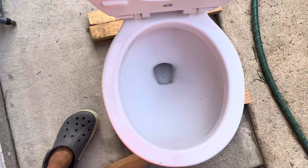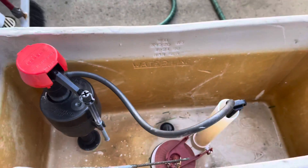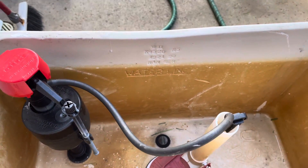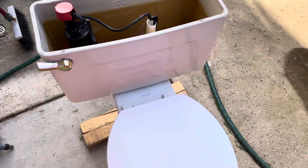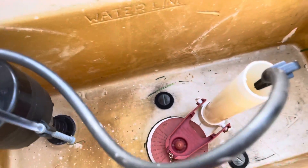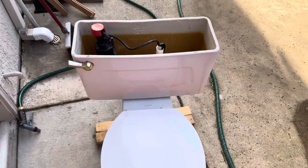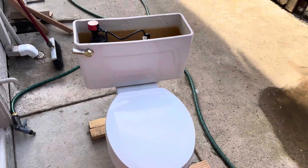I did a flush video on it — I think I posted it by now. But the issue is I'm noticing it has a Kohler emblem, and in the tank I can't see any markings. On the tank lid there's like the same thing — it just says exactly the same thing. This toilet is really weird.